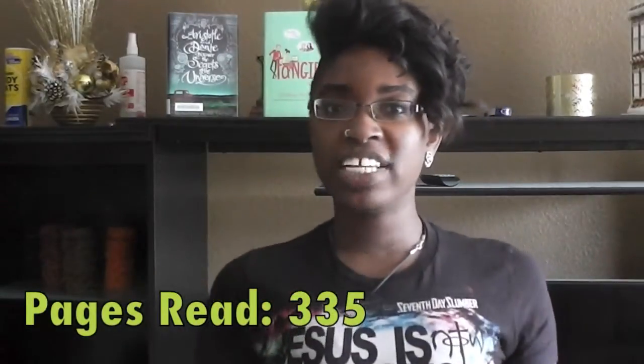But that is my update — that's what's been going on. So far I've read maybe about 335 pages since the Booktubeathon started. Yay!